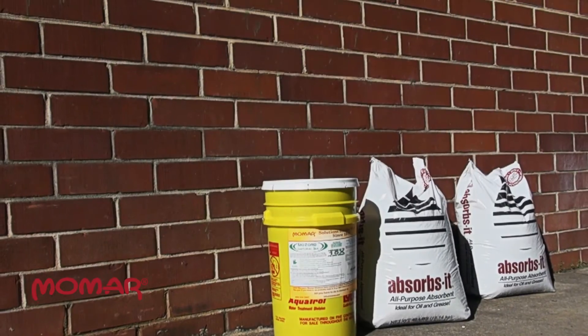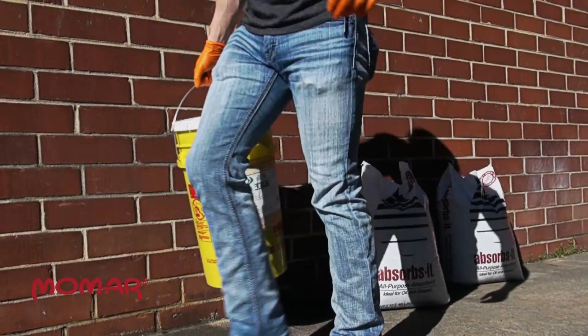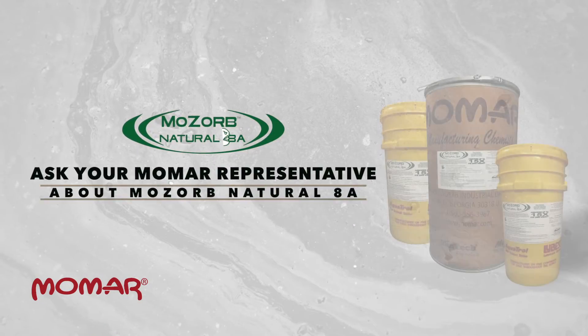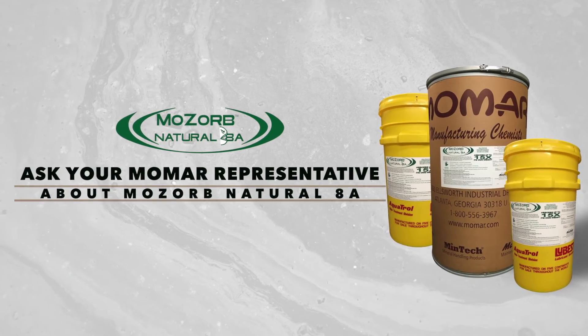A 10-pound pail is equivalent to 80 pounds of clay-based sorbent — that's enough to absorb up to 20 gallons of oil. Spills happen. Be prepared with the right tool for the job. Ask your Momar representative about MoZorb Natural 8A and other MoZorb spill response solutions.